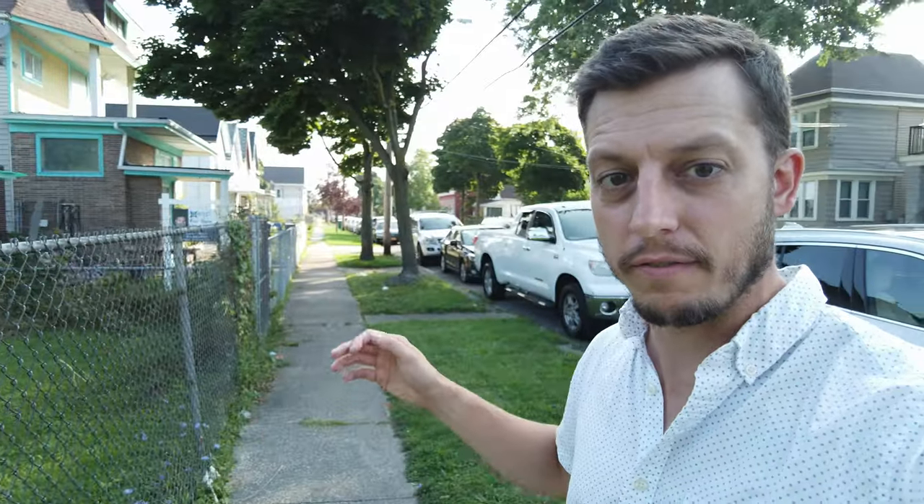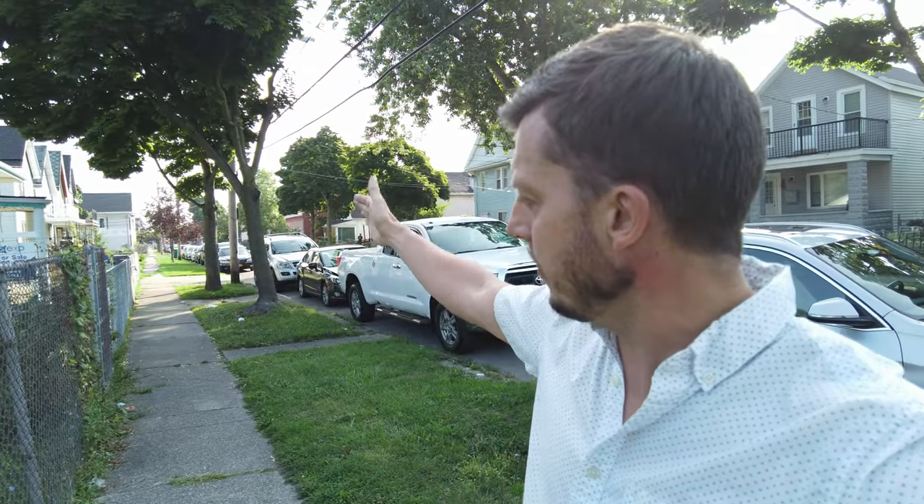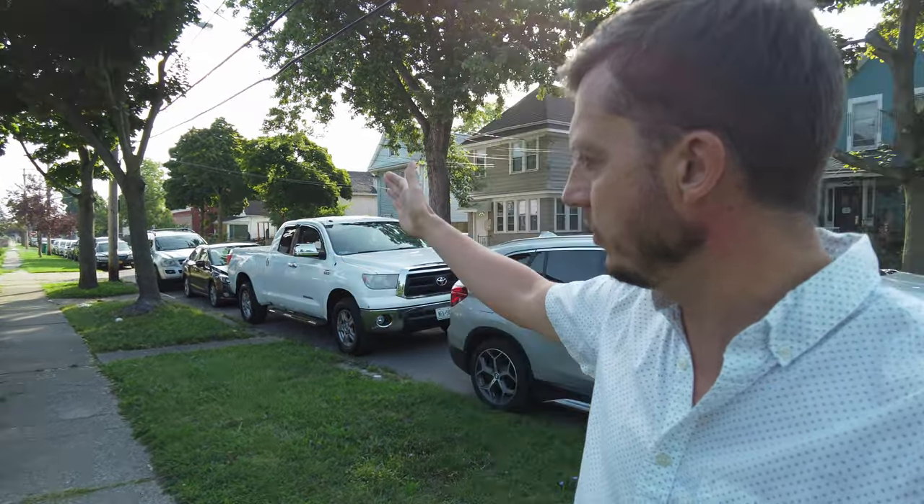Hi there, Jonathan from Buffalo Modular Homes. Behind me is a lot in the middle of the City of Buffalo that we're going to be building on this fall. We're really excited about this project. We're about eight blocks away — if you want to pivot around for me here — eight blocks away from Elmwood Village.